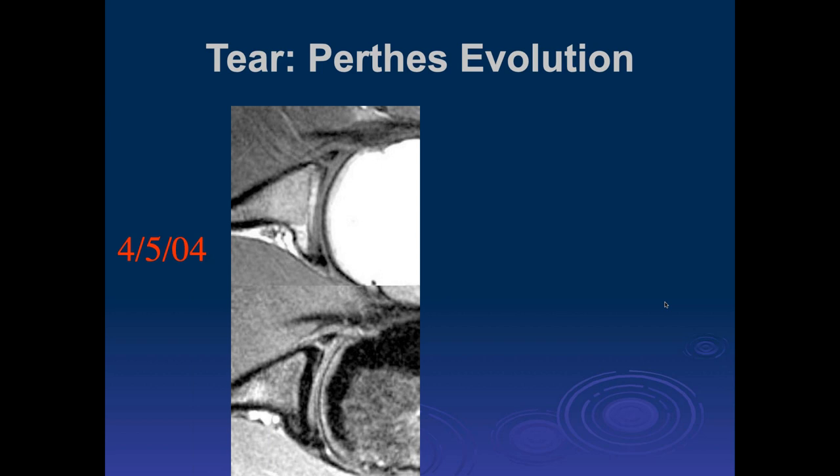With two axial images, there's irregularity of that anterior labrum — looks like it's torn. The periosteum doesn't look stripped; I don't really see the Perthes here, just the tear. Perthes is where the labral periosteal attachment is maintained. To be honest, it doesn't matter — I don't call these Perthes anymore because whether the periosteal attachment is torn or not, they're all treated the same.